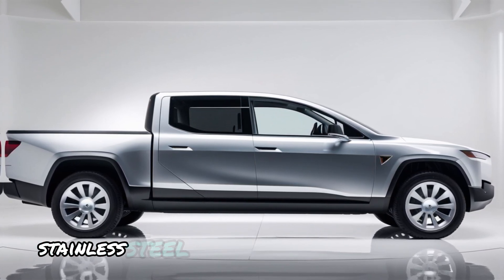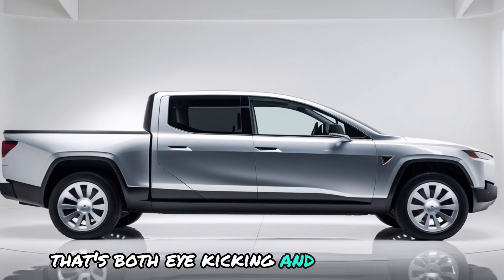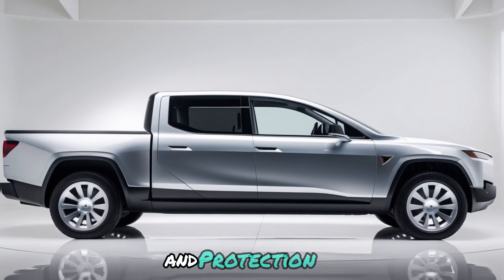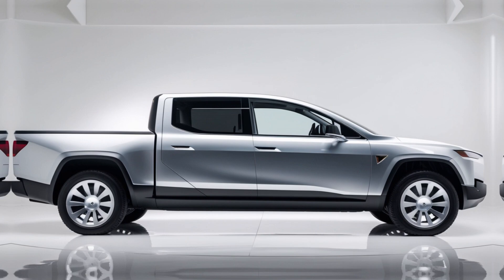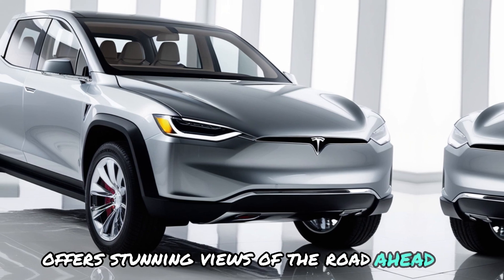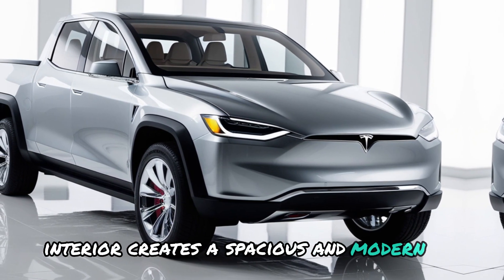Its angular stainless steel body gives it a futuristic look that's both eye-catching and functional. The exoskeleton design provides exceptional durability and protection, making it perfect for off-road adventures. The truck's large panoramic windshield offers stunning views of the road ahead, while the minimalist interior creates a spacious and modern feel.